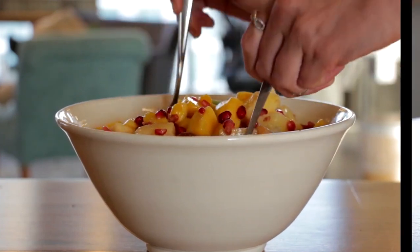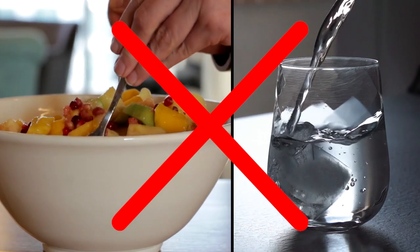Eat healthy food? Or drink more water? Nah, this video isn't about that. We all know how to take care of our skin to the best of our knowledge. Wait, don't we?